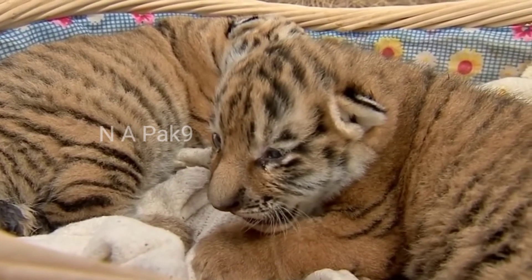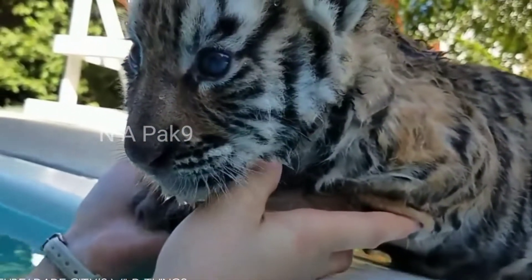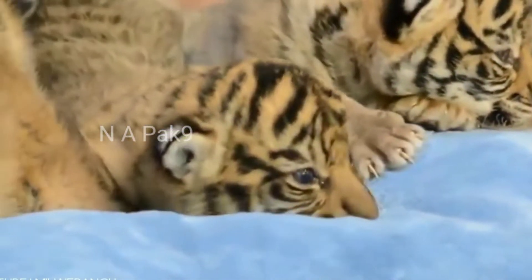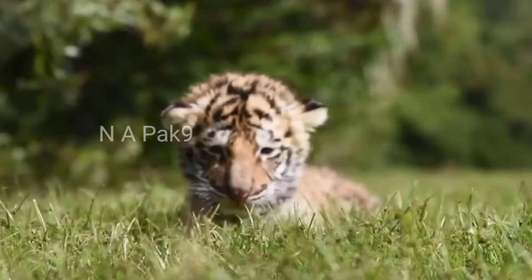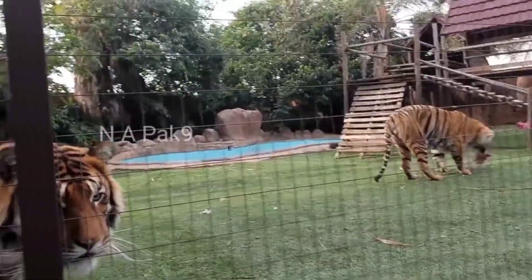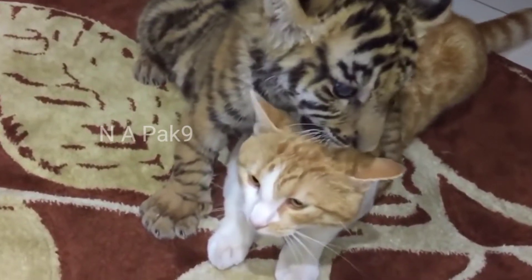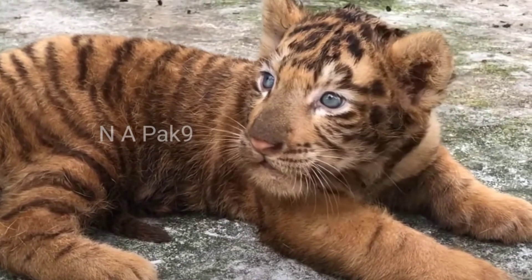While it may sound thrilling at first, caring for a tiger can be a serious challenge. While you can start them off on milk as babies, eventually a full-grown tiger's diet can consist of up to 88 pounds of meat in one sitting. A tiger's enclosure should be as big as 40 square miles, and you'll always need to keep an eye out. While studies do show tigers can peacefully coexist with humans, any frustrated, cooped-up cat has the capacity to lash out. But look at these baby tigers — aren't they just cute?